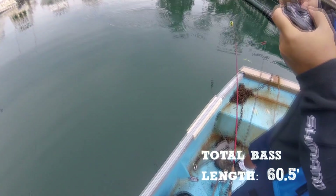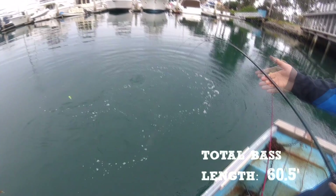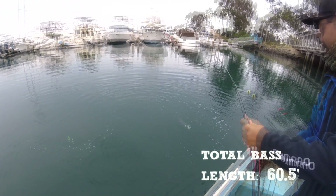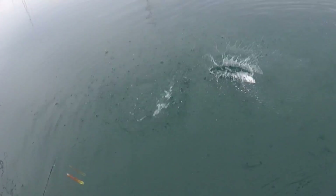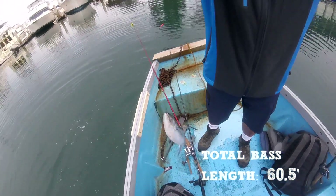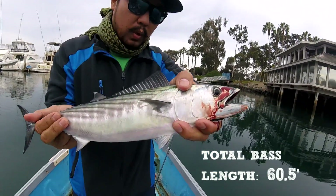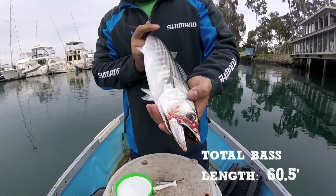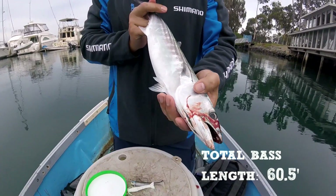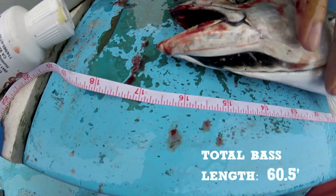Ronnie got a Bonito — dude, that's a nice one! On a drop shot? That's amazing — that's a big Bonito. This doesn't count for the challenge, but we should measure it anyways. He measured this Bonito — tail to tip is about 17 inches. Too bad we can't add it to the tournament, but what a catch on the drop shot!